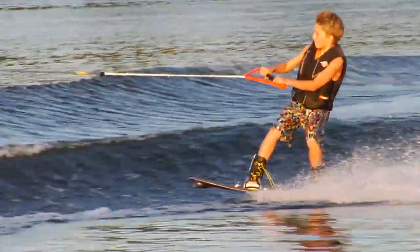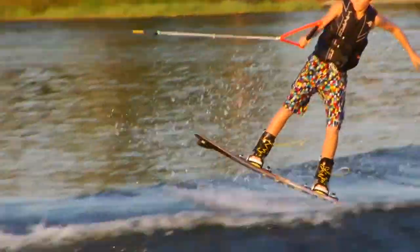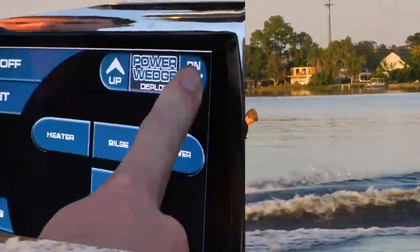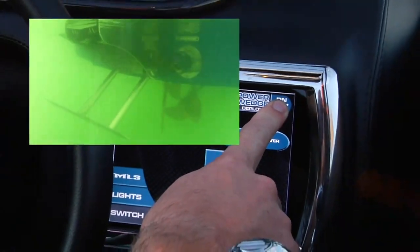Whether you're a pro or a beginner, you'll appreciate versatile wake enhancement in the form of the industry's only quad ballast system and Malibu's available patented power wedge.